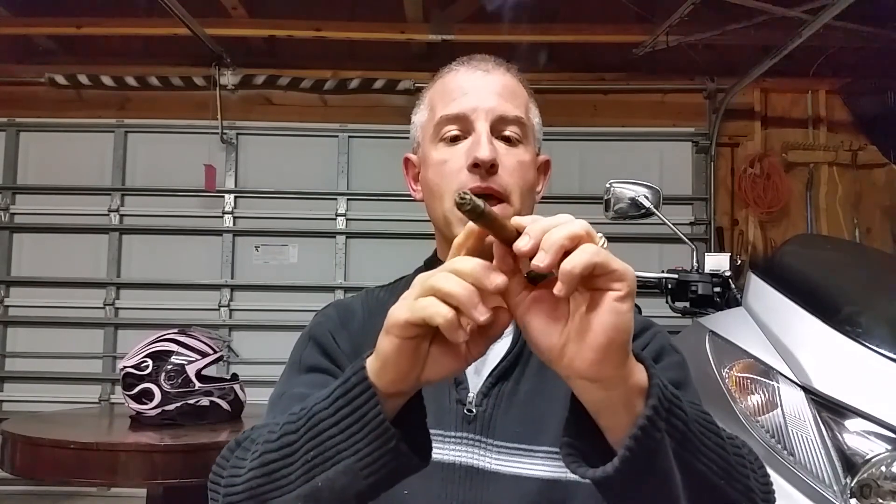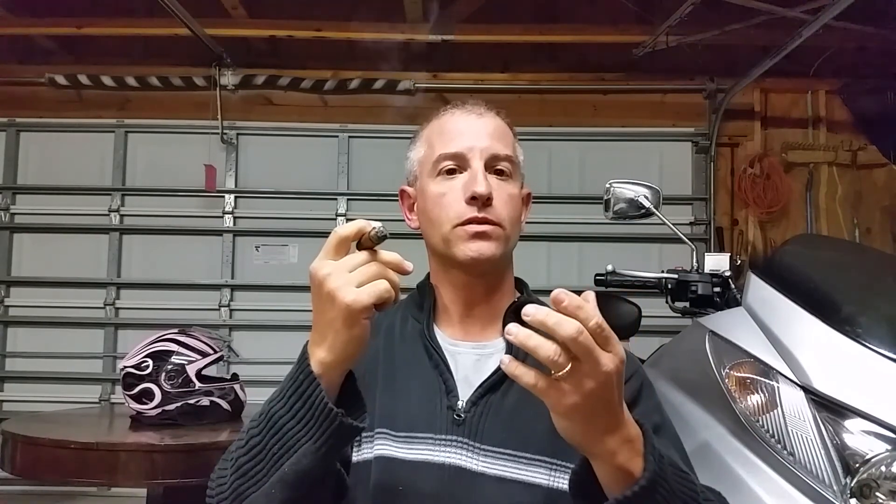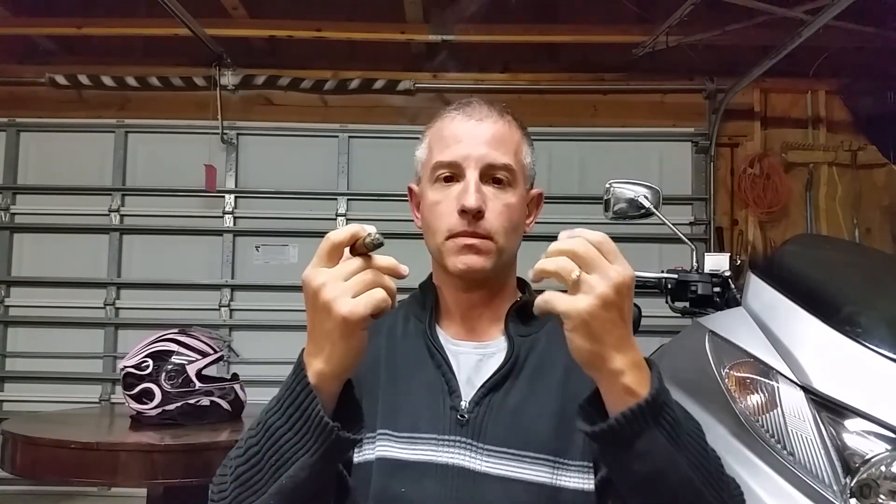Getting down now to the final third of the Alec Bradley Coyol — I had to take the bands off. Peppery spice, cedary notes, creamy body. Still has almost like floral or just really concentrated woody notes going on. It's a very unique cigar, very well done, and I'm highly impressed. If you get an opportunity, I highly suggest trying one of these brand new Alec Bradley cigars. Thanks for watching and I'll see you again soon.